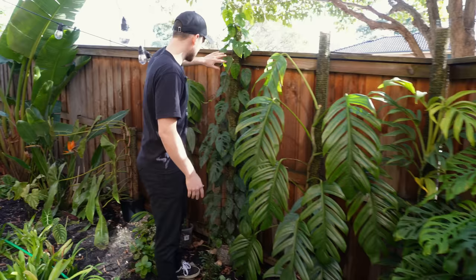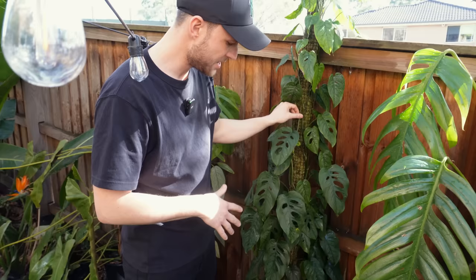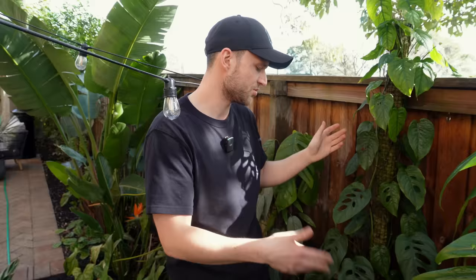Next to it we've got my Monstera siltopecana — the regular form, not the El Salvador. That's a plant I've had for about three years and it never really matured. It just grows up moss poles and even with chop and extend it's not really changing that much. So I thought might as well put it out here.